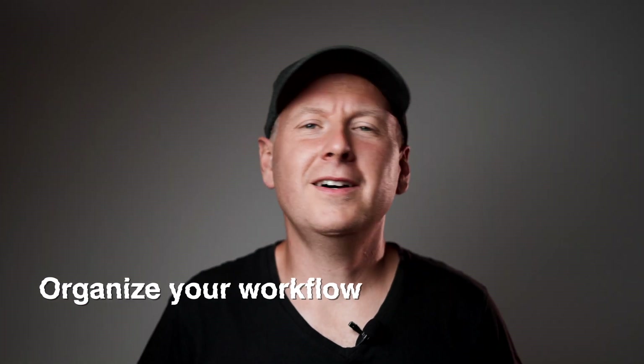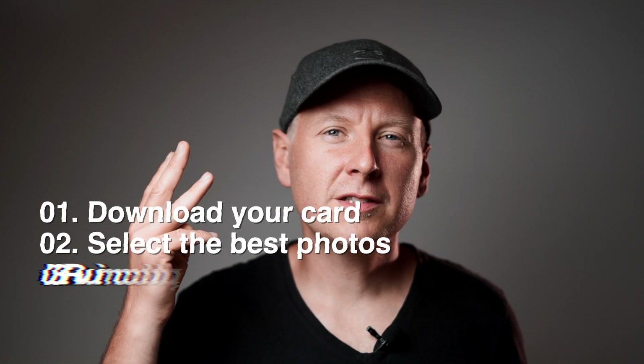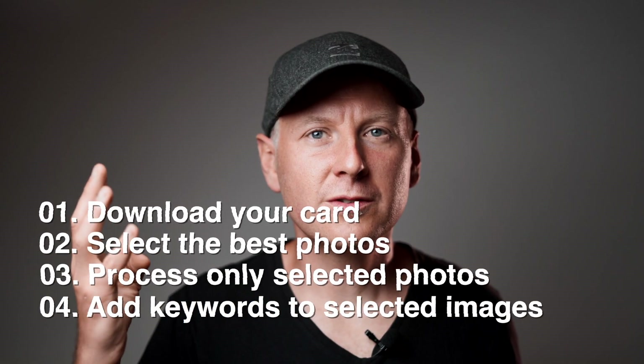My first tip is: organize your workflow. I know it sounds basic, but we made so many mistakes coming back from big trips — around the United States or to Africa. I was so excited knowing I had these frames in my mind, like the best shot of Manhattan or some best shot of an African guy in a canoe. And this is a huge mistake. Our workflow is four steps: download your card, select photos, process only selected photos, keyword those photos, and then upload to multiple stock agencies.